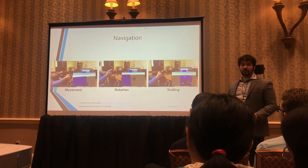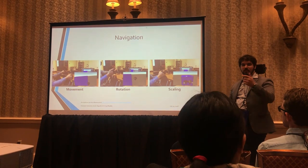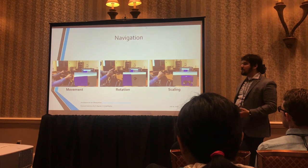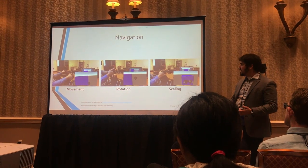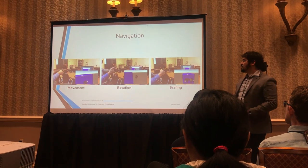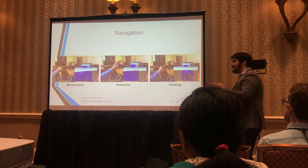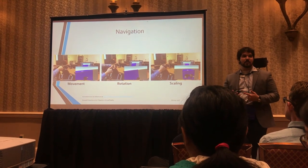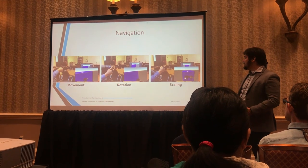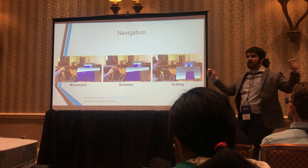The navigation runs on the Oculus Rift and uses the grip trigger on the controller. For movement, you hold the grip trigger and pull yourself in the direction you want to go, like pulling yourself along a rope. For rotation, you hold the trigger and press left or right on the joystick, which lets you look at the backside of an object without having to turn around in your seat. For scaling, it's like a pinch gesture — hands close together or far apart to zoom in and out.